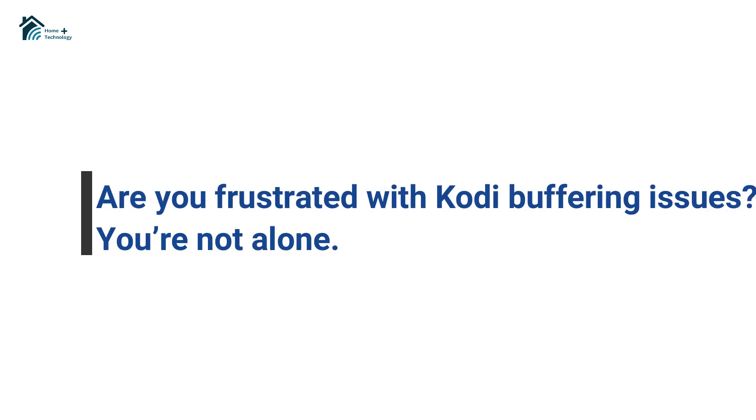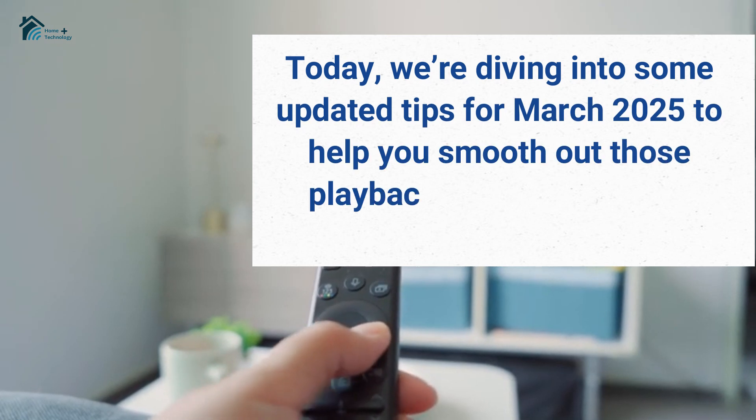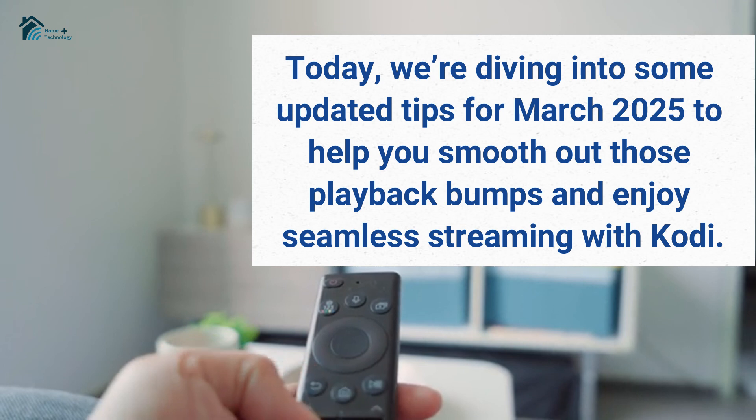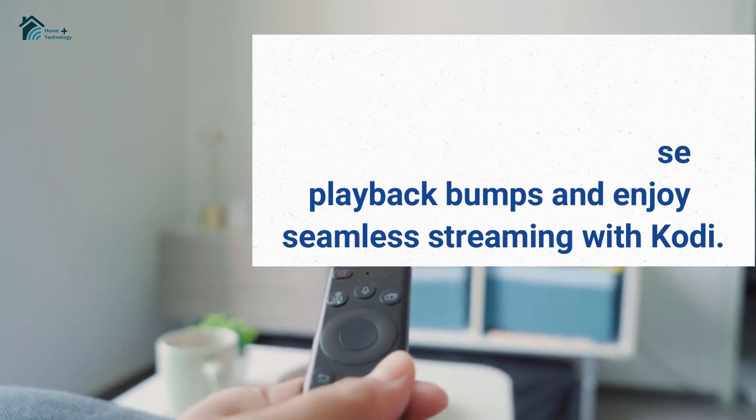Are you frustrated with Kodi buffering issues? You're not alone. Today, we're diving into some updated tips from March 2025 to help you smooth out those playback bumps and enjoy seamless streaming with Kodi.